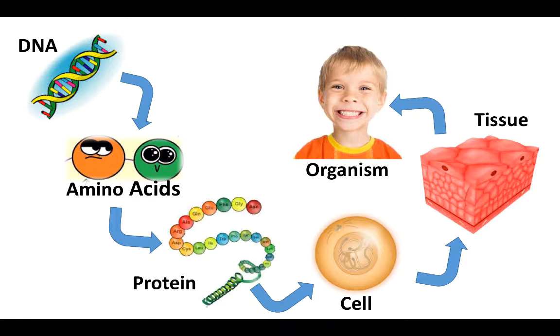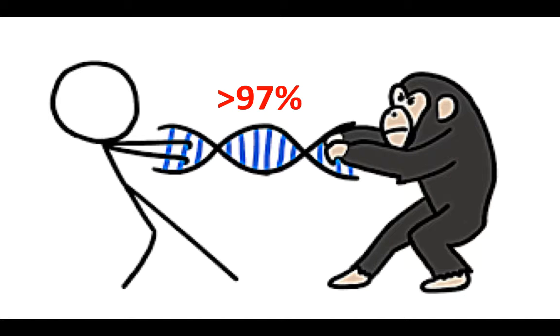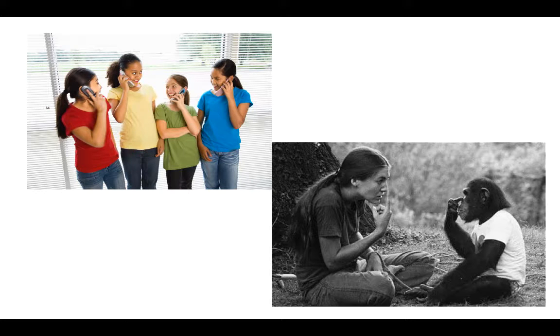If all of this is true, then why are we so different from chimps? Well, we have a lot of similarities with chimps. More than 97% of our DNA is shared with them, but we have a lot of differences also. One of the many differences is speech. We have the ability to talk with our friends, but chimps don't. Specifically, chimps don't have the ability to form speech, but they can develop language.